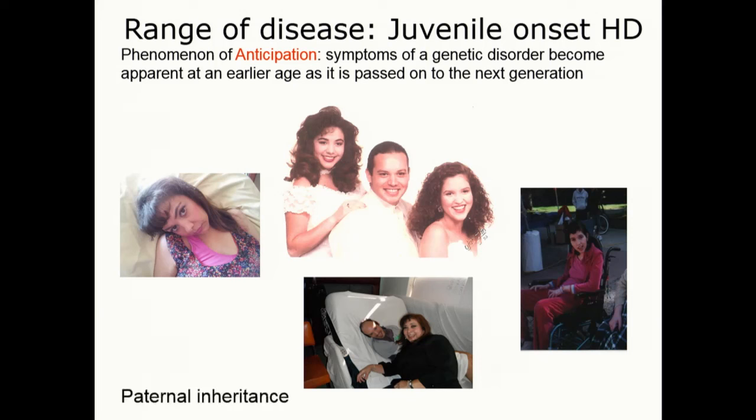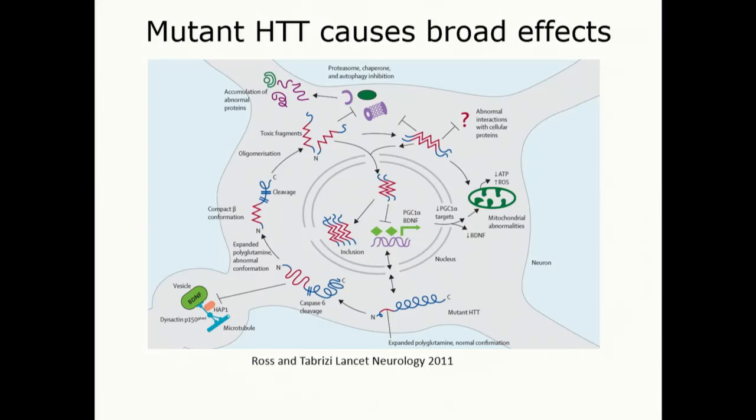The juvenile form is typically inherited from the father. The presence of this mutant protein causes hugely broad effects throughout cells in the brain — within neurons and other cell types. Almost every process we've looked at over the years since the gene was identified in 1993 is impacted: the shuttling of proteins within the cell, the ability to make energy, and the ability to produce neuron-specific proteins to keep neurons healthy.